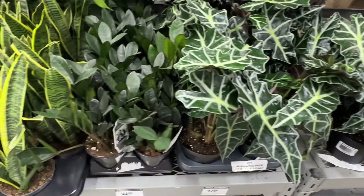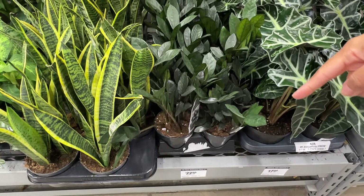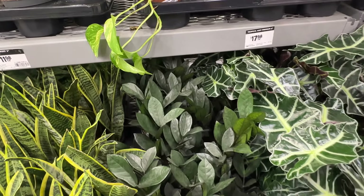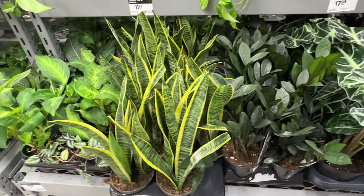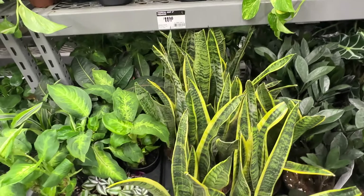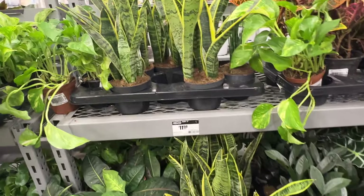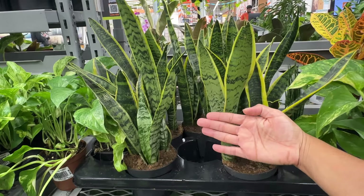They've got crotons — vibrant, sun-loving — for $17. They've got the alocasia polys down below, also for $17.98. They've got a zz black, which I was looking for at one point during my zz plant phase, for $22. Next they've got the sansevieria laurentii in five-inch pots for $11.98 — just to give you a sense of the size.